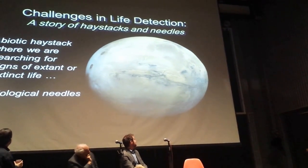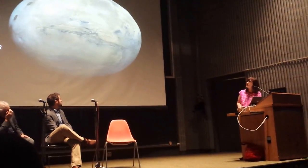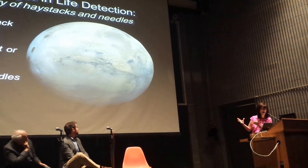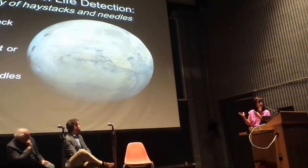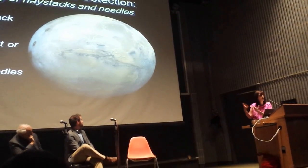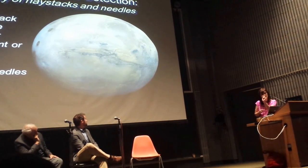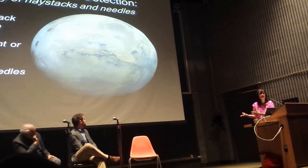To make that a little more self-evident, I like to refer to this as the question of haystacks and needles. If we think about Mars, we all recognize at this point that Mars is likely to be an abiotic haystack — a planet where we're searching for signs of past or present life, but what we know for sure right now is that the surface appears to be dominated by non-biological processes. We're up there with rovers searching for that biological needle in an abiotic haystack.